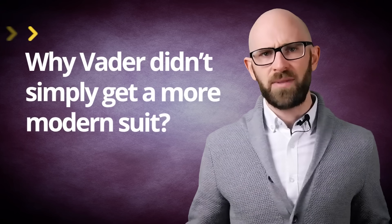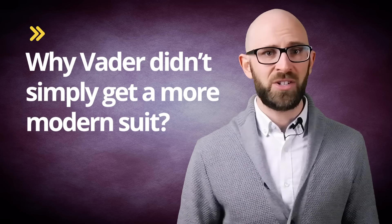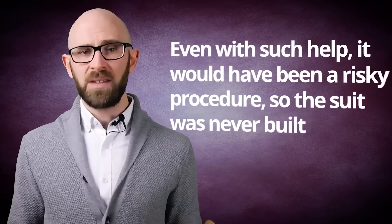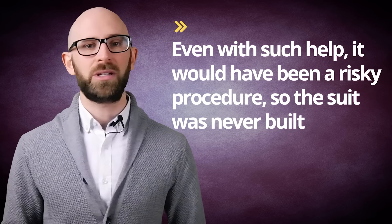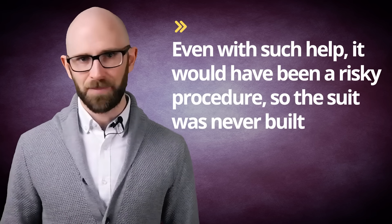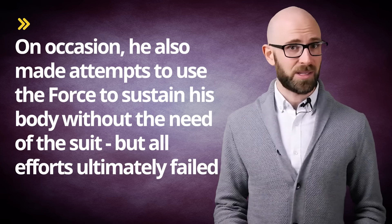So at this point you might be wondering why Vader didn't simply get a more modern suit made for himself that would be more comfortable, drastically less vulnerable to damage, not make him feel claustrophobic all the time, and give him back his old mobility. Such a suit was designed, but unfortunately, without the Emperor's help to sustain his life during the transplant of his body from one suit to the other, such an operation would likely result in his death. And even with such help, which would require a great deal of trust in the Emperor on Vader's part, it would have been a risky procedure, so the suit was never built. He did, however, create special chambers he could sustain himself in for short periods to recharge his suit and rejuvenate somewhat. On occasion, he also made attempts to use the Force to sustain his body without the need of the suit, but all efforts ultimately failed.